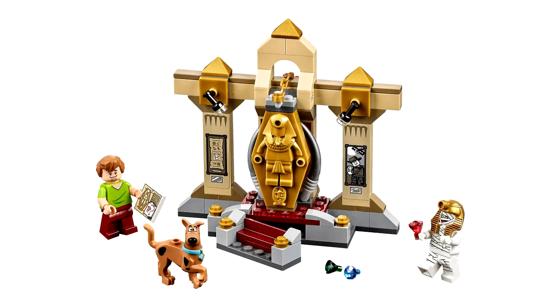The last one is the smallest of all the sets and it's called the Mummy Mystery Museum. It includes a Mummy's Coffin, Shaggy, Scooby, and the Evil Mummy. It looks like the most recurring figures across the sets are Shaggy and Scooby, of course, because they're the main characters of Scooby-Doo.